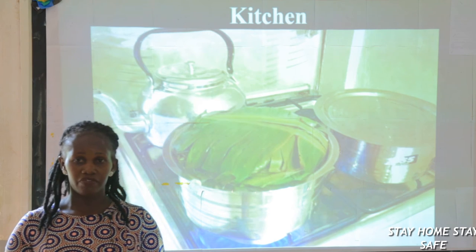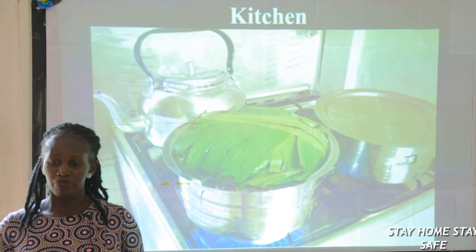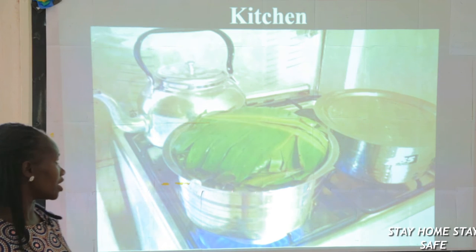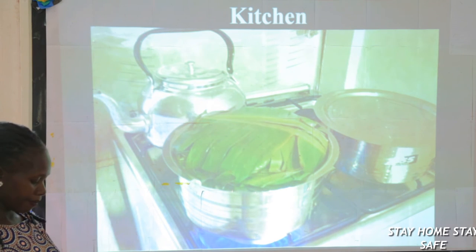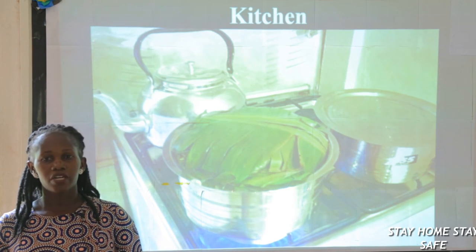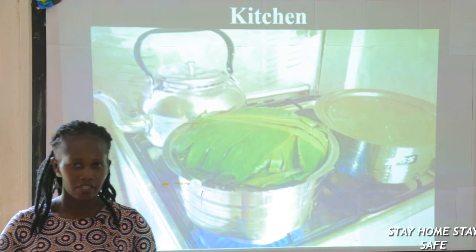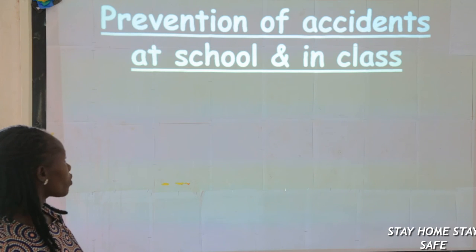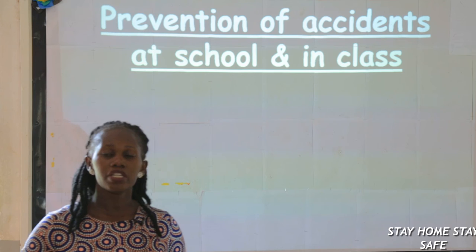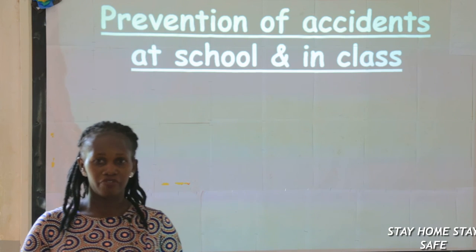Those are some of the dangerous places at school. But even the classroom itself is a dangerous place — you might be playing on the table, fall down, and get a fracture inside the class. After learning about all those accidents, we are going to look at how we can prevent those accidents at school or in class.